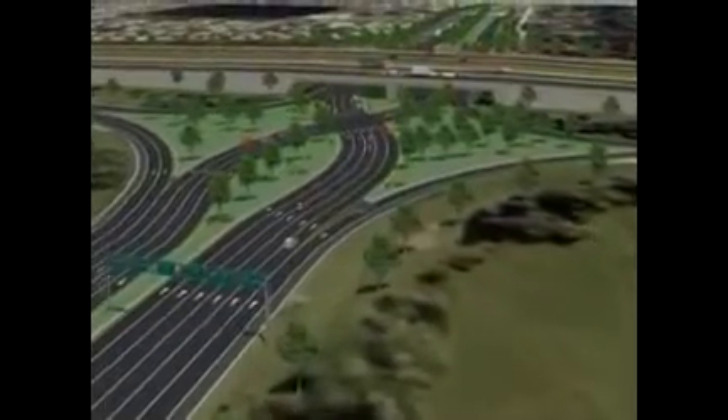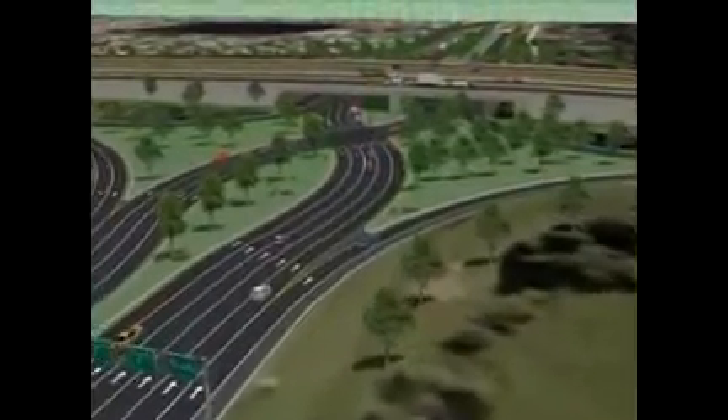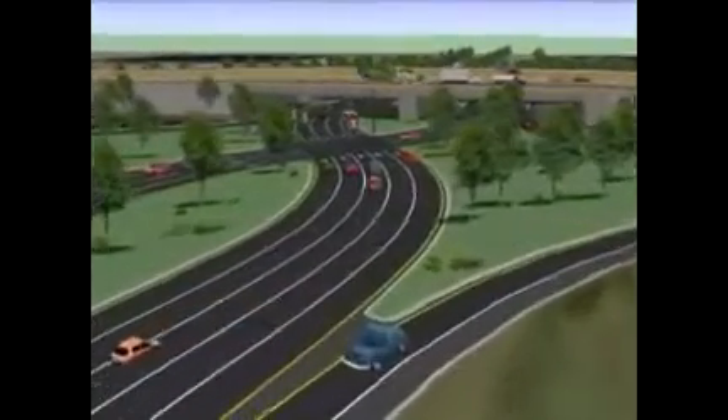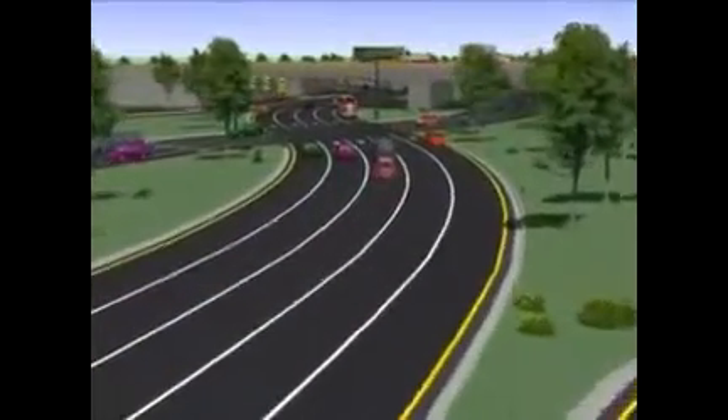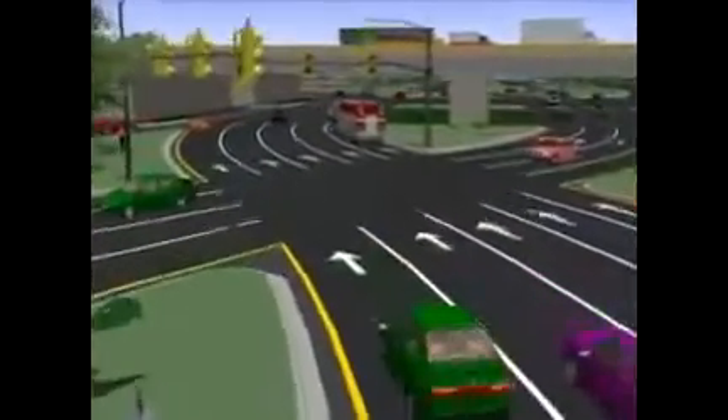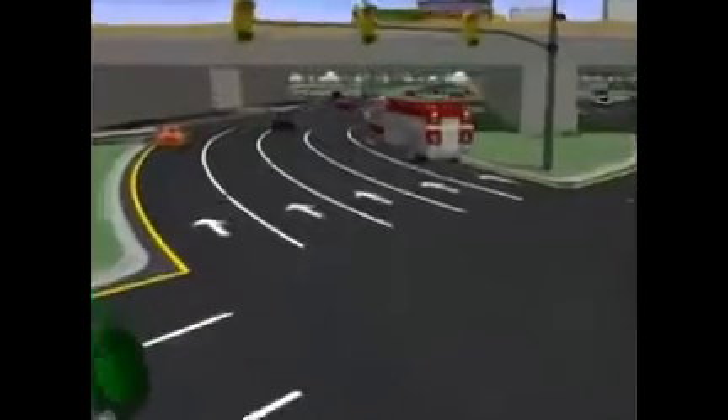The diverging diamond interchange, known as the DDI, is the preferred alternative for both the Clark Road and University Parkway interchanges at I-75. The DDI is a form of interchange in which the two directions of traffic on the arterial street cross to the opposite side of the roadway.